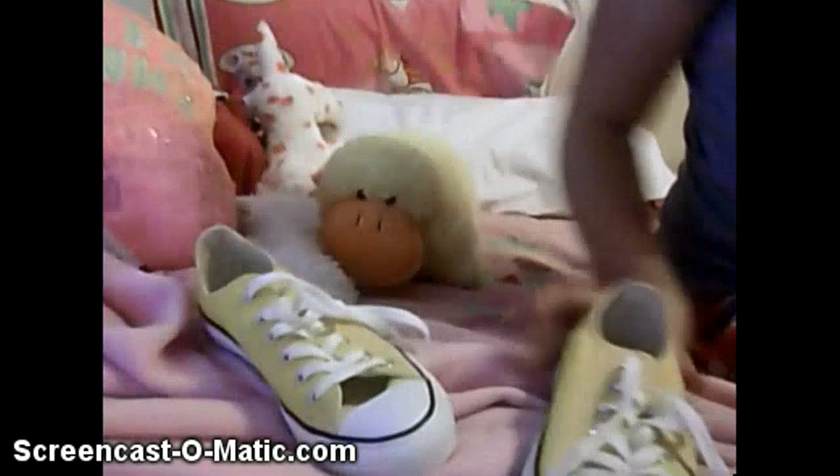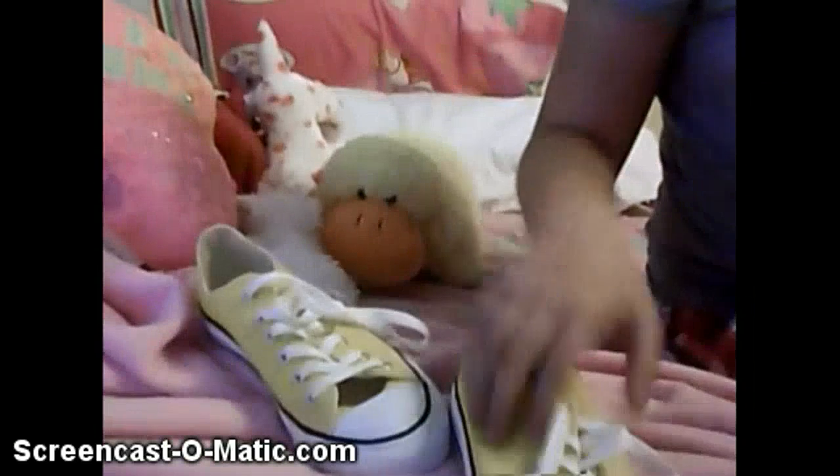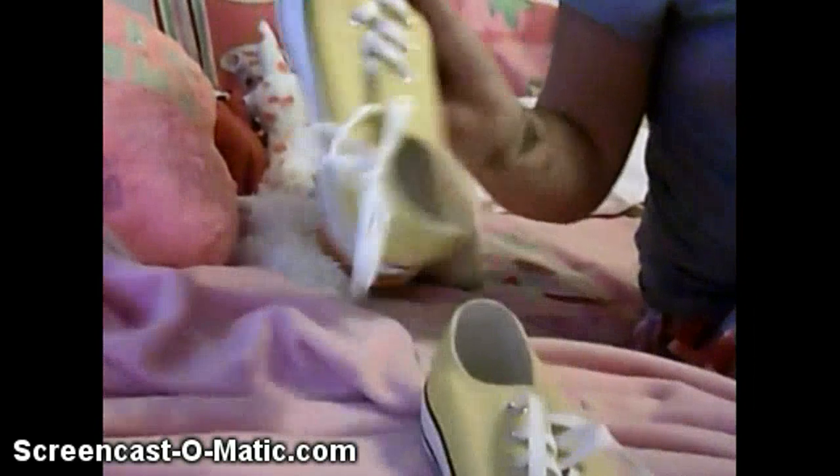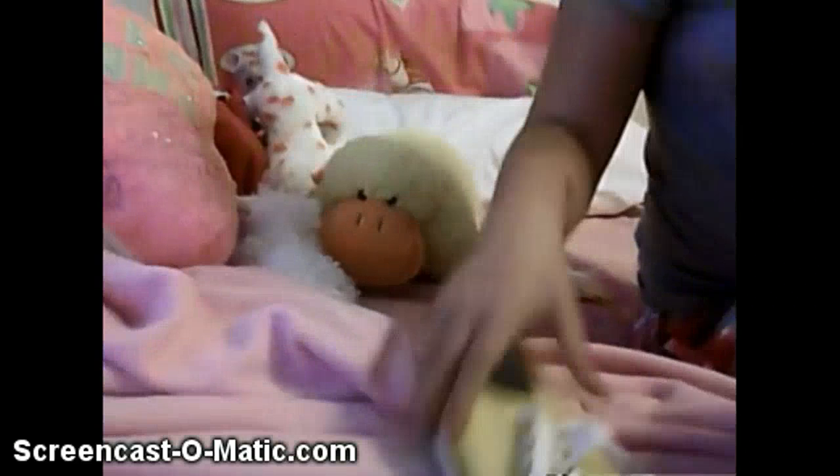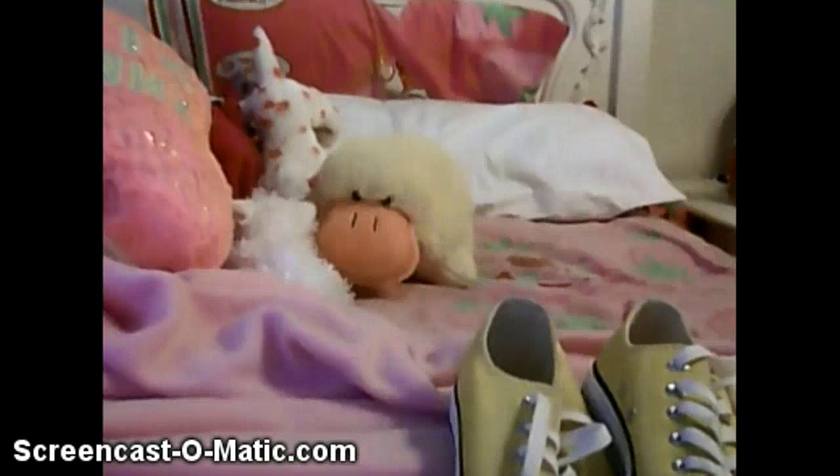And then I got yellow Converse. They're kind of dirty but I'm going to wash them. I absolutely love them. I love Converse and I have a blue pair too — this pair of Converse over here.